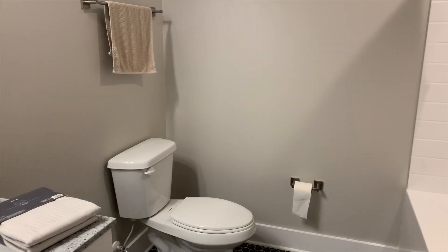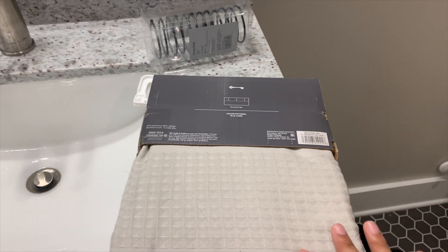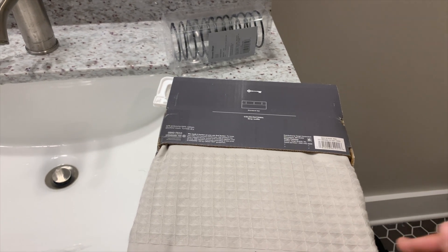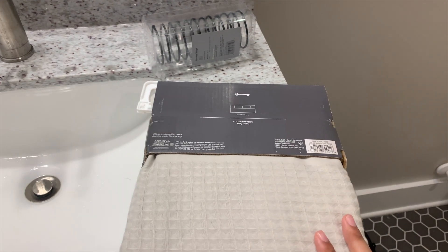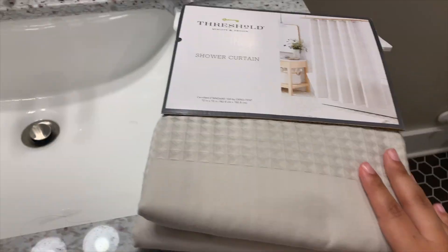Today we're going to tidy up our bathrooms. We bought this shower curtain and it was a hot mess. Basically it said it was delivered and then it never showed up. And then I filed for the refund, got the refund, and then the next day it was at my door. So we were like, fuck. We think somebody accidentally took the package and then dropped it off. Either way, now I can't return it and I don't even like it.